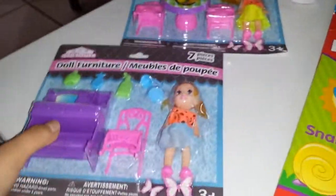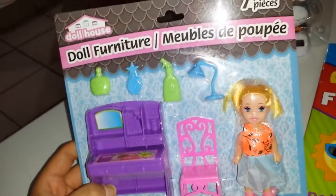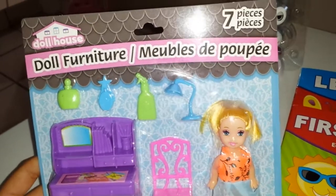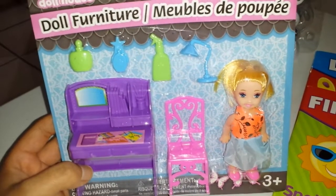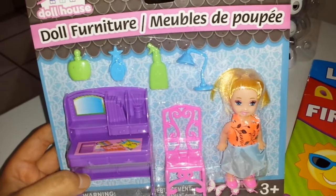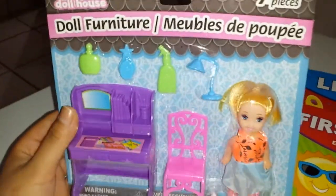I also got for her these little dolls with little kits — they come with stuff. This is called Dollhouse Furniture — seven pieces. I guess it's like a desk and a chair, the doll, the lamp, a little spray bottle, and some perfumes. So that's really cute.